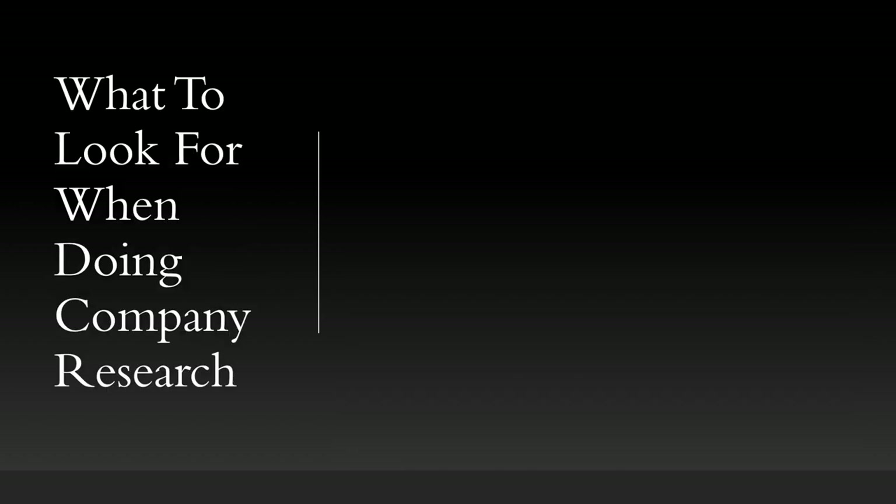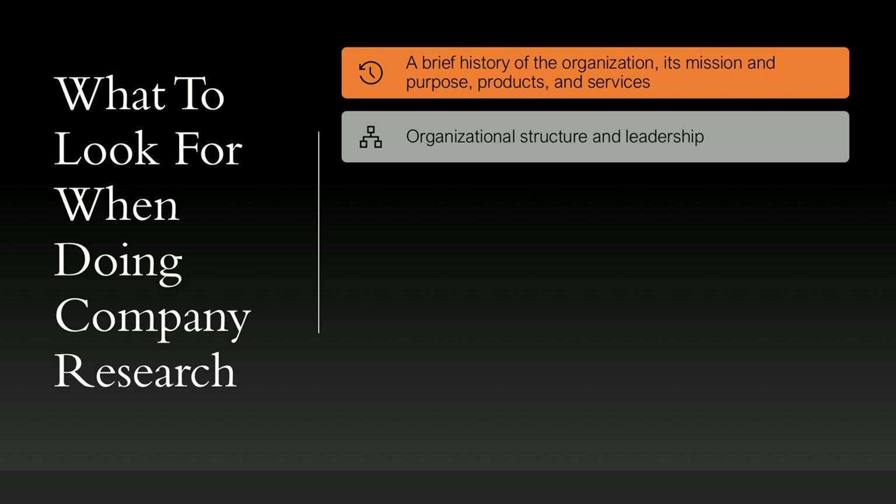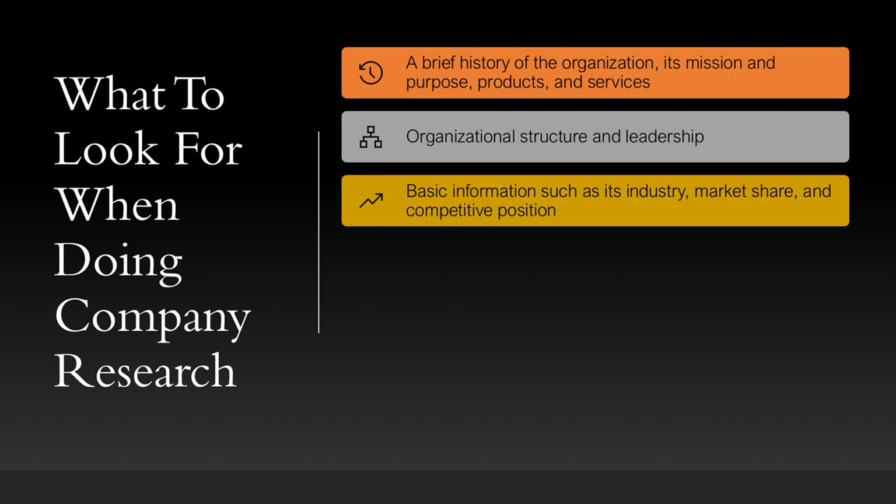So then what should you look for when doing company research? You should start with trying to find a brief history of the organization, its mission and purpose, and its products and services. Look for the organizational structure and its leadership. Try to find basic information such as its industry, market share, and competitive position.